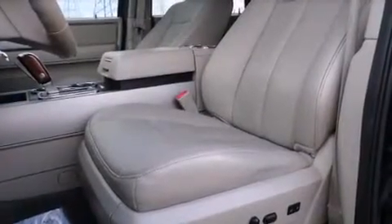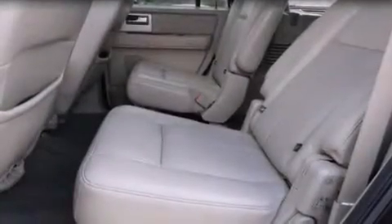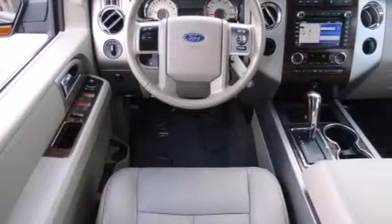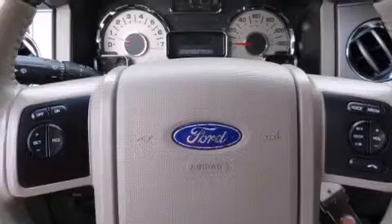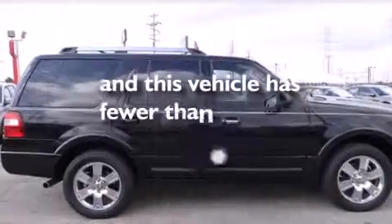The following features are also included: air conditioning with automatic climate control, cruise control, full power accessories, a driver-side impact airbag, rear seat child-proof door locks, a HomeLink feature, a rear window defroster, a traction control system, a power rear lift gate, and this vehicle has fewer than 50,000 miles on the odometer.